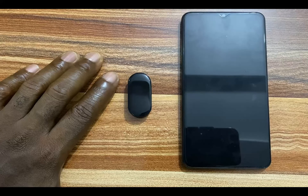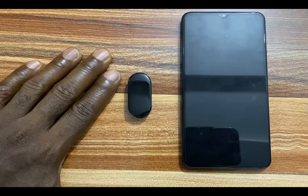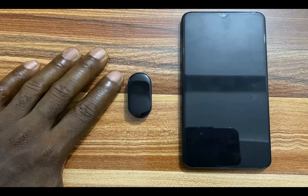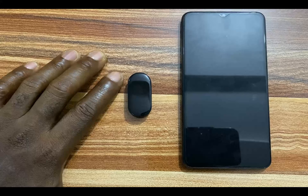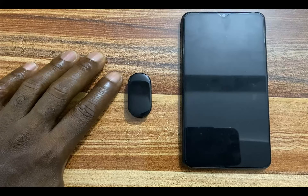Before you can receive notifications on your Mi Band 7, you need to first enable notifications for your preferred apps. In today's video we are going to be discussing managing calls, SMS, WhatsApp, and Gmail notifications with the Mi Band 7. We're going to start with managing calls.